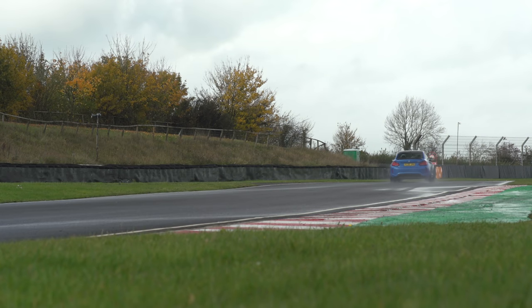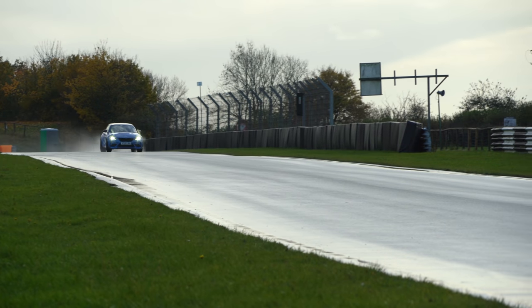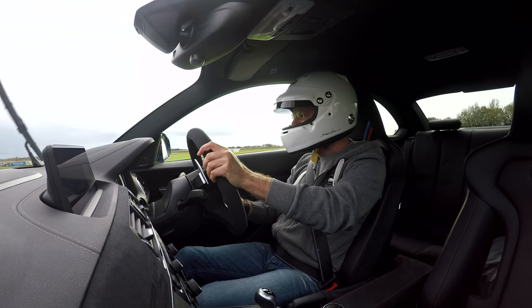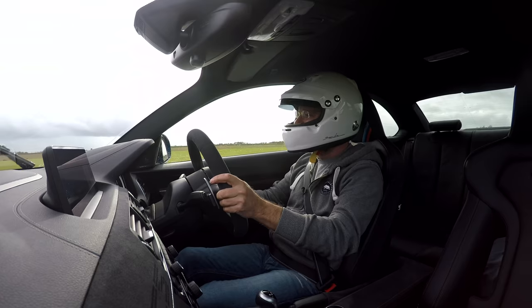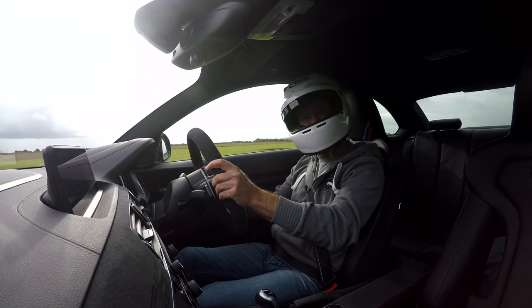It moves around and slides around a bit, but the back is exactly where you want it to be — it's really pointy. I have an awful lot of time for this car; I think it is absolutely superb. It's a lot of money and whether it is worth the extra over a standard M2 Competition, I don't know. But if you want something really special from your M2, this is the place to come.